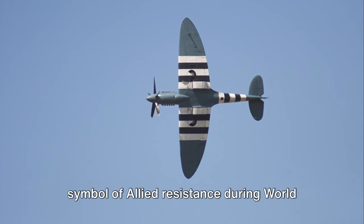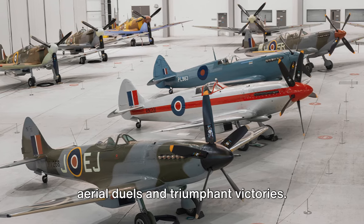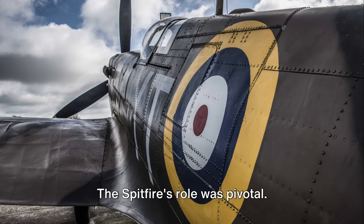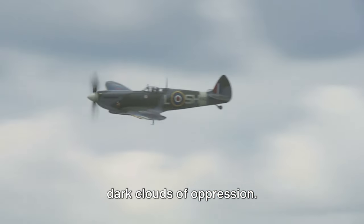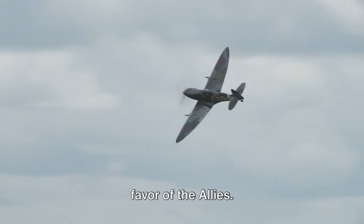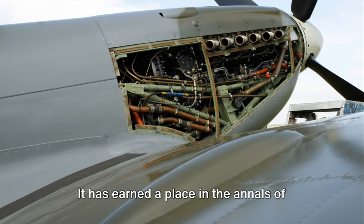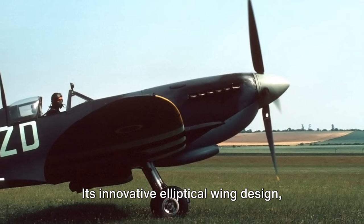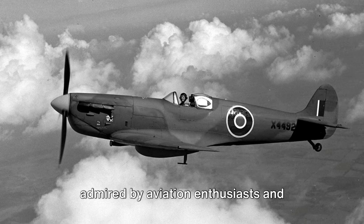Next, we have the Spitfire, an iconic symbol of Allied resistance during World War II. Its name alone stirs up images of daring aerial duels and triumphant victories. With a design that prioritized speed and agility, the Spitfire was a formidable opponent in the theater of war. It was not just a plane — it was a beacon of hope, a symbol of defiance. It played a pivotal role in key battles, including the historic Battle of Britain, where it helped turn the tide in favor of the Allies. The Spitfire's innovative elliptical wing design, which contributed to its high speed and maneuverability, has earned it a place as one of the most influential aircraft designs of the 20th century.